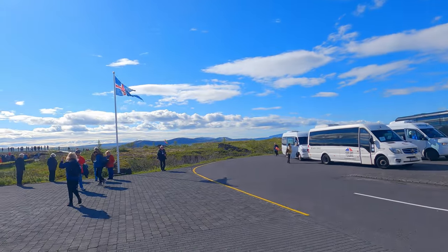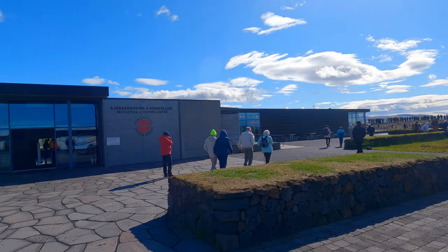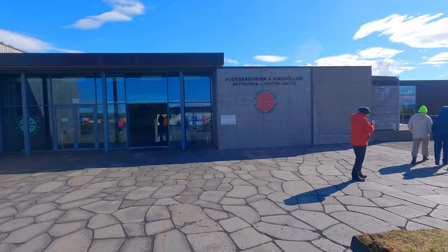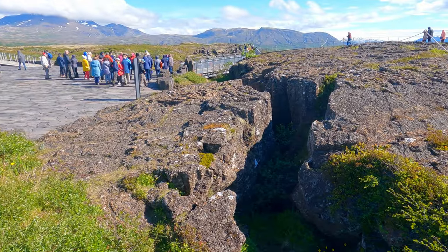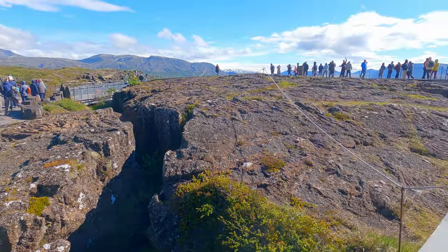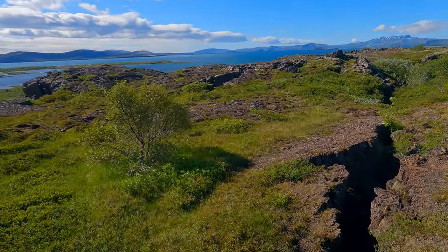Thingvellir is a World Heritage Site and literally translates to 'plains or fields of the parliament.' It was the site of the Althing, the annual parliament of Iceland, where in 930 AD over 30 ruling chiefs met for the first time to discuss the laws of the island and to create a commonwealth.